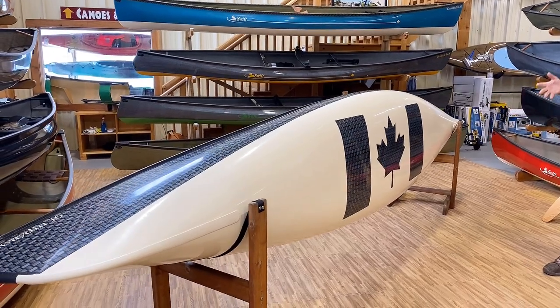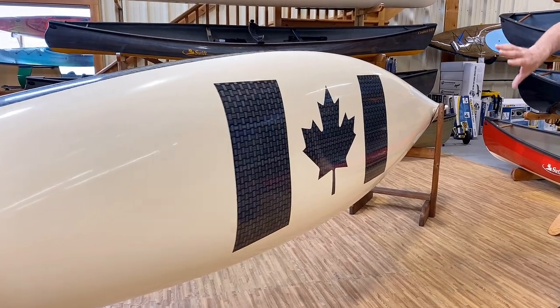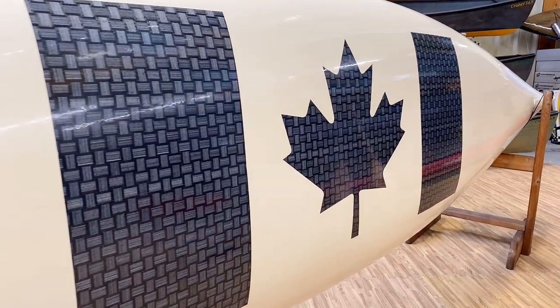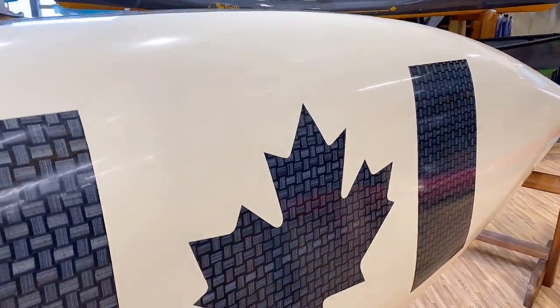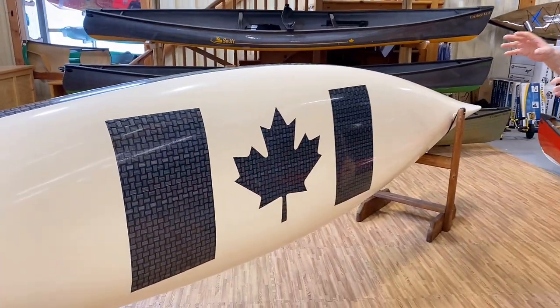This is a first for us — this is a one-of-a-kind. Absolutely beautiful. If you look, the Integra, the white, is imprinted right with the carbon. Our team has done a great job of getting this all masked off and really looking good.